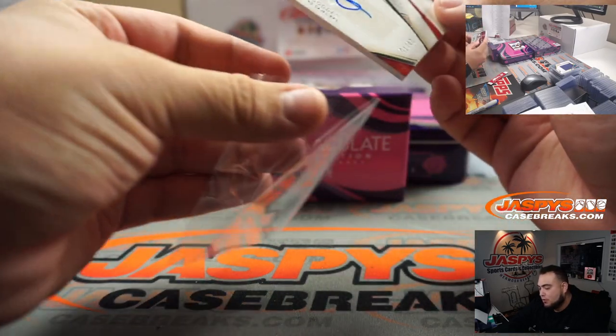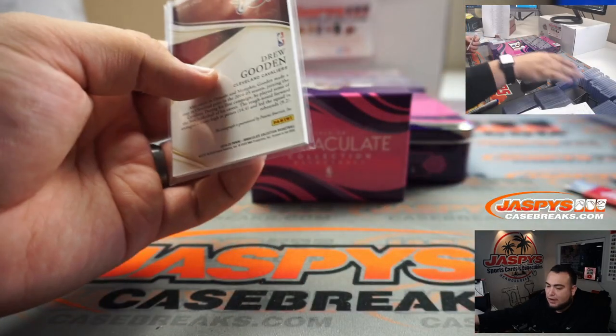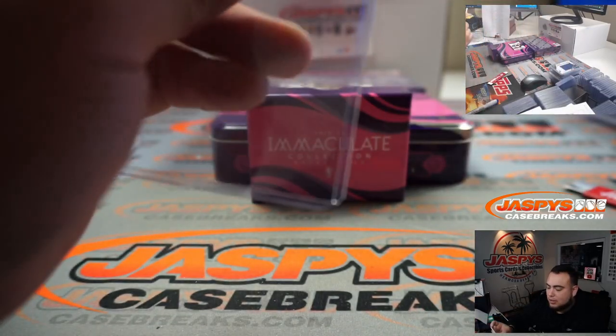We have Drew Gooden, 28 out of 75, Cleveland Cavaliers. Number 8, going to Steven.